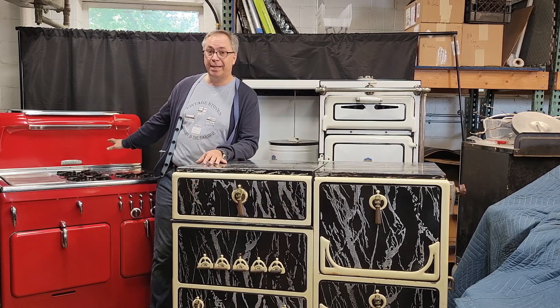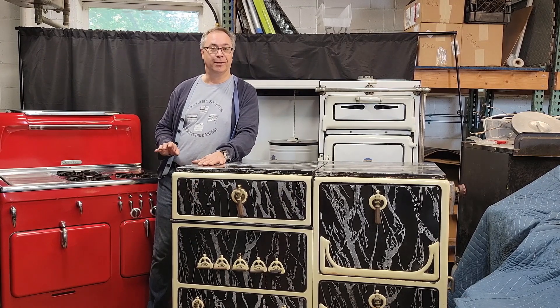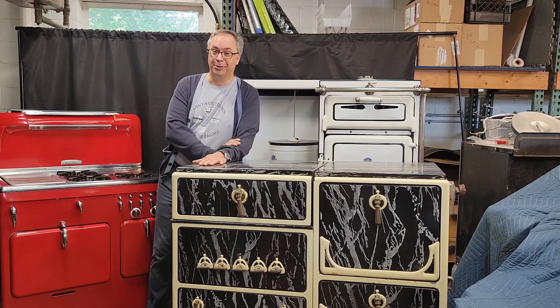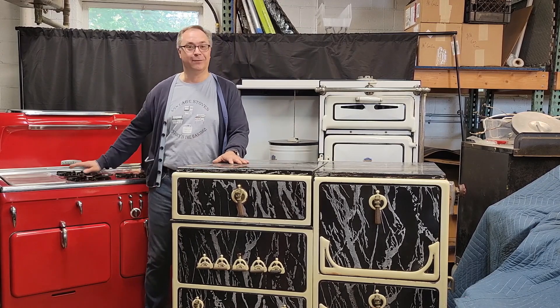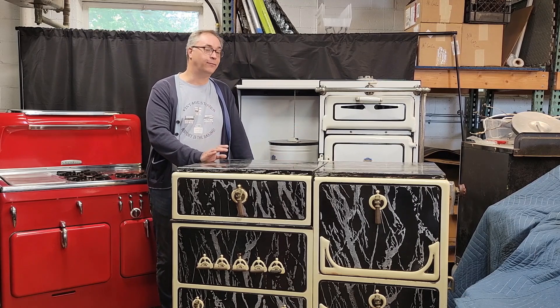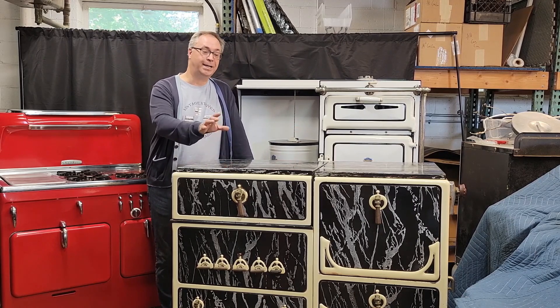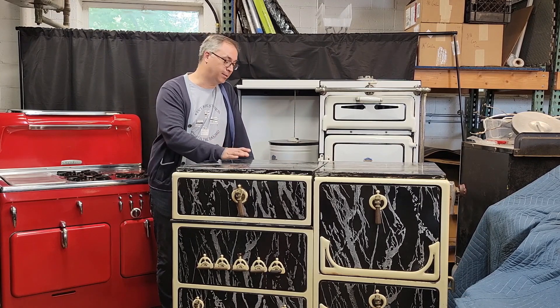Chambers did that for decades. A friend of mine calls the covers that they have 'mother-in-law covers,' which I love — it's like, you're going to get criticized, so how do we make the criticism go away? We just cover up the mess. Plenty of stove brands did that for a very long time. Design is both aesthetic and practical, and it's something missing in our stoves today.